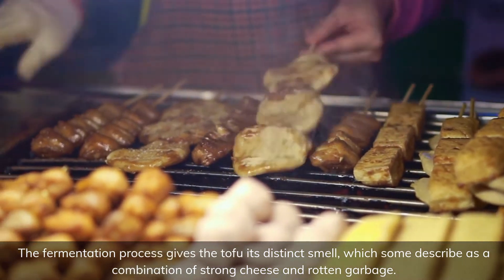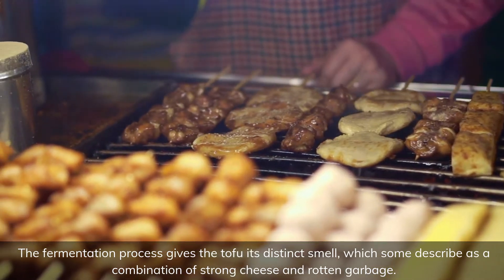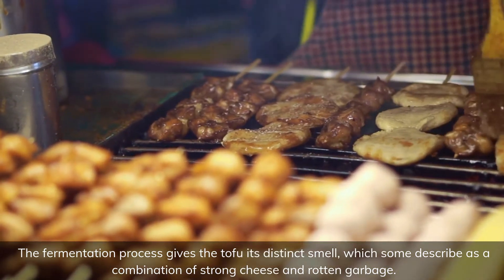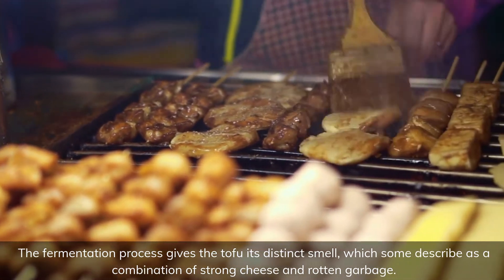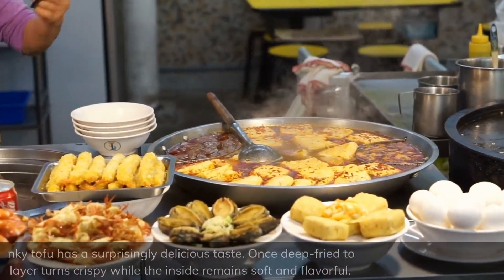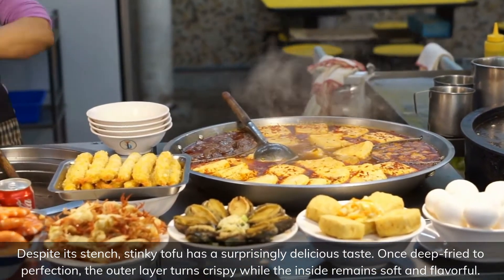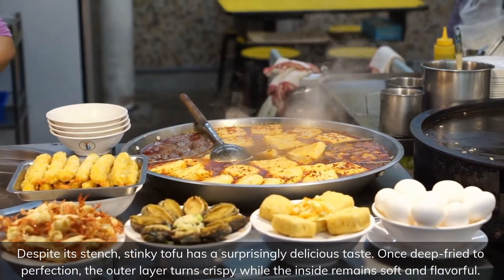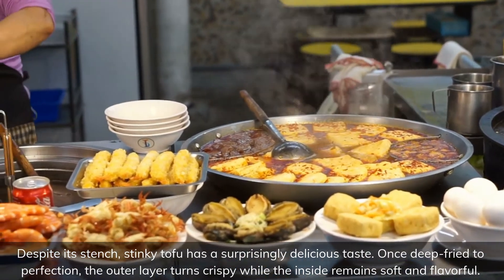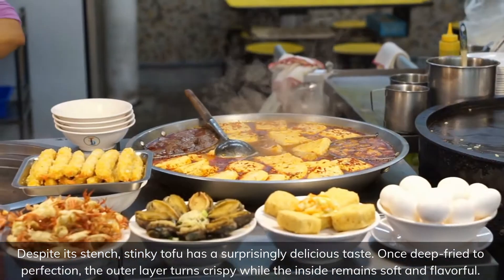The fermentation process gives the tofu its distinct smell, which some describe as a combination of strong cheese and rotten garbage. Despite its stench, stinky tofu has a surprisingly delicious taste. Once deep fried to perfection, the outer layer turns crispy while the inside remains soft and flavorful.